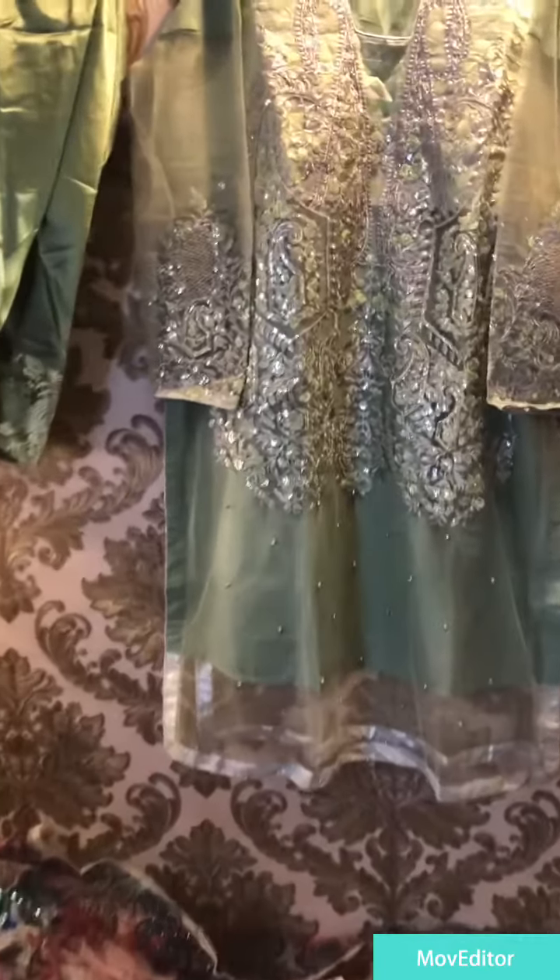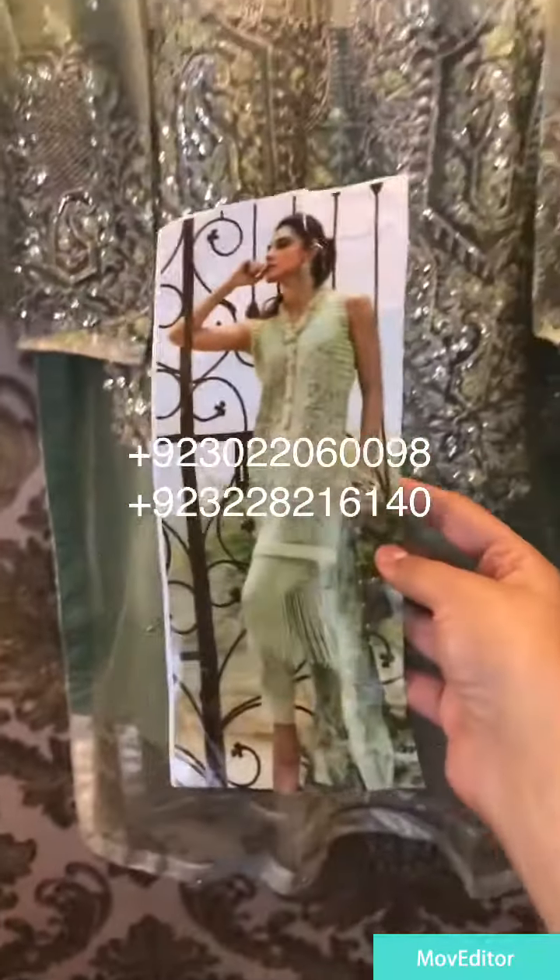Bismillahirrahmanirrahim. Beautiful crimson head coat available — we have stitched it to customer size. This is the model picture and this is the overall look.